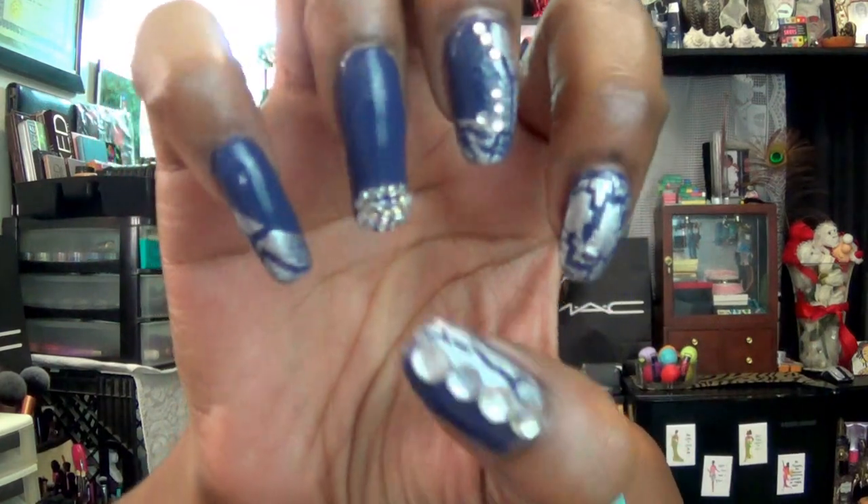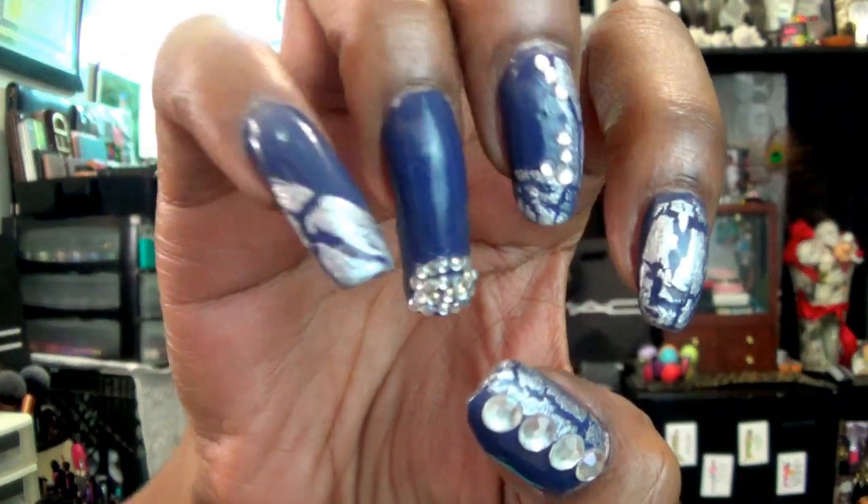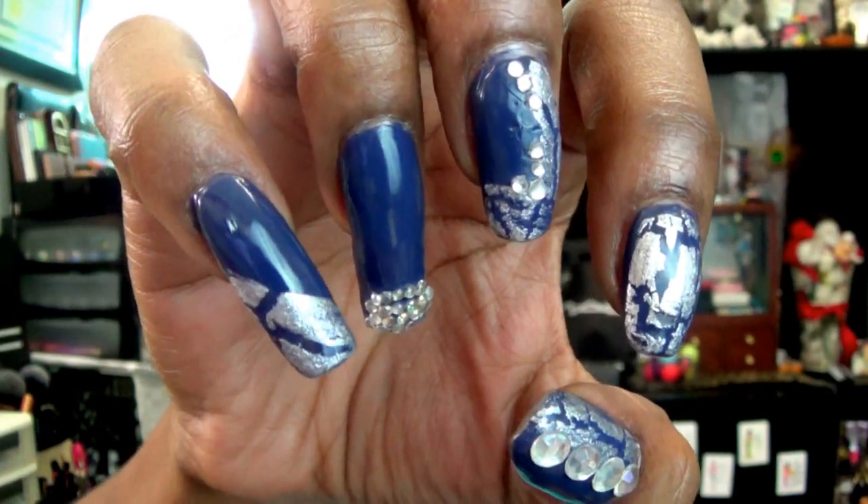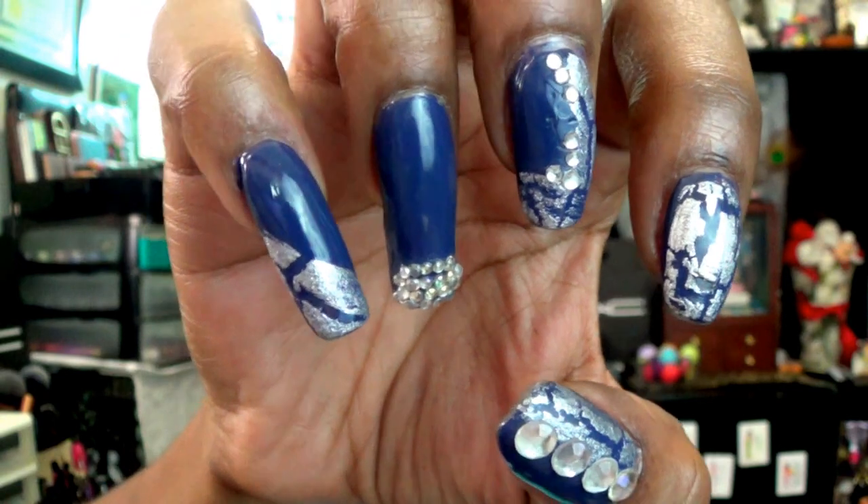And then we are going to show you my nails. Do y'all like the color? Do y'all like the name? Let me know below if you like it. So let's start off with the right hand. This is what my nails look like on the right hand. I use Millie, which is the blue nail polish, on every single nail.